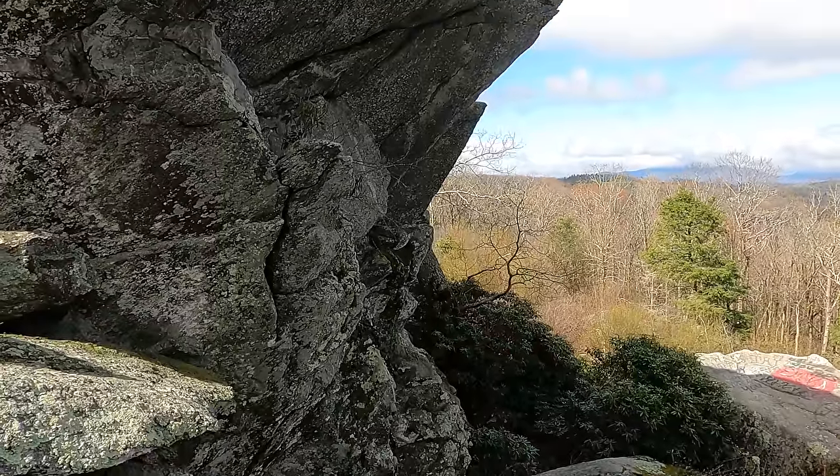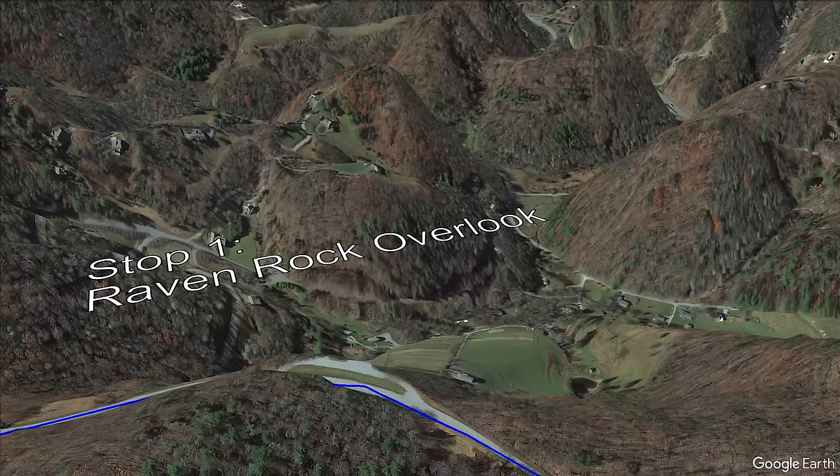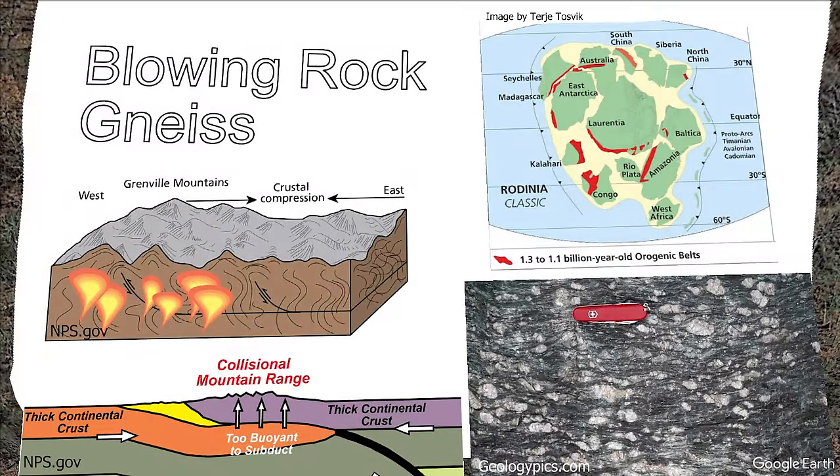These rocks are about 1.1 billion years old and are the true basement rocks of the Appalachians. They were likely emplaced as igneous underground magma that cooled to granite and then became a metamorphic granite gneiss prior to enduring a giant mountain building event due to continent-continent collision about 1.3 to 1.1 billion years ago.